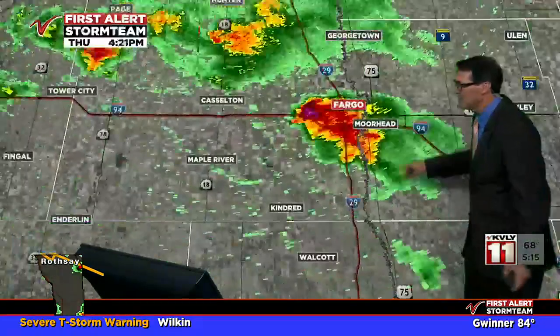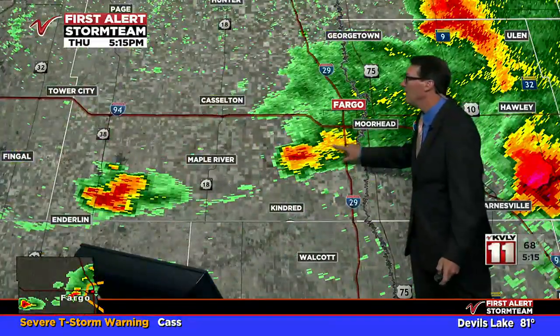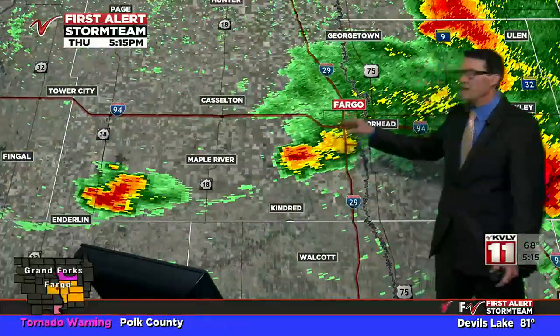There's going to unfortunately be some crop damage. Here's the rotation we're talking about — it's not particularly strong, but it remains there. Severe thunderstorms can and sometimes do produce tornadoes, and we'll let you know if anything develops. South of Fargo — we do have a tornado warning in Polk County.